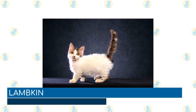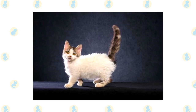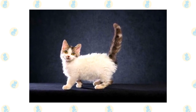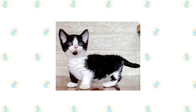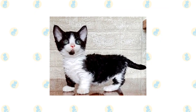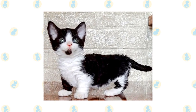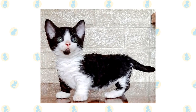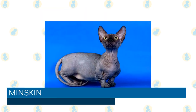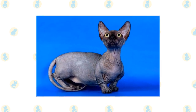Lambkin: A cross between a munchkin and selkirk rex, the lambkin is a relatively new breed and is considered one of the rarest cat breeds in the world. The result of this crossing is a sweet, loving, and calm cat that is both highly tolerant and affectionate and gets along with everyone. With this character comes a close bond with their owner, and these cats do not tolerate being left at home alone well.